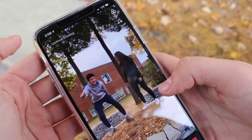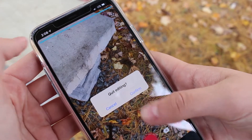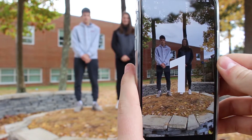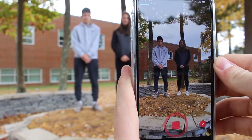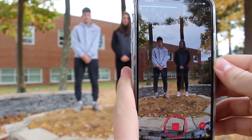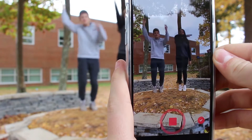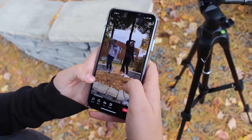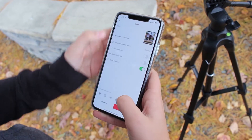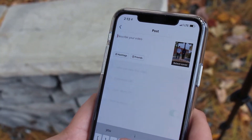If you mess up on the first try, film it again. After you do it right, add a filter, upload the video to TikTok, and caption it hashtag for you. Then hopefully you will go viral.